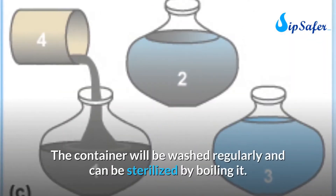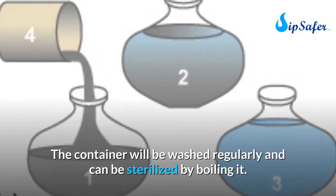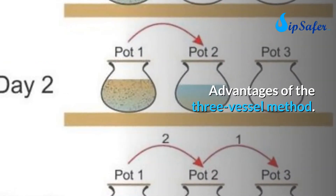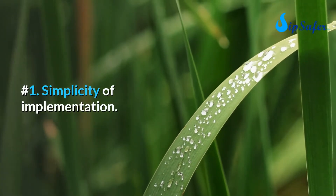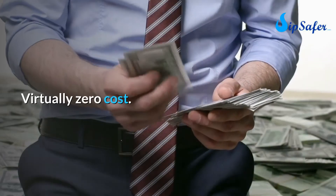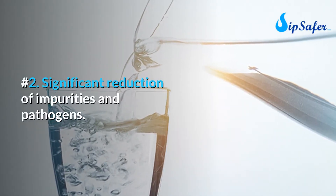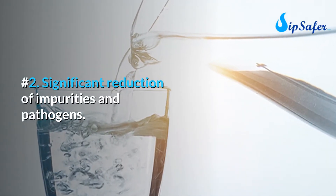The containers should be washed regularly and can be sterilized by boiling. Advantages of the three-vessel method: number one, simplicity of implementation; number two, virtually zero cost; number three, significant reduction of impurities and pathogens. Disadvantages: number one, disinfection is not total; number two, waiting time required.